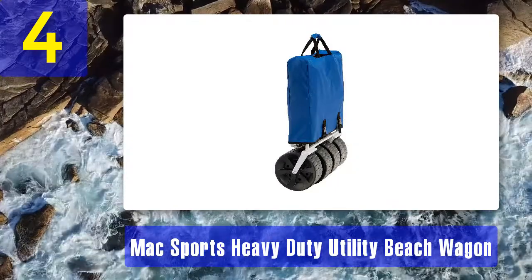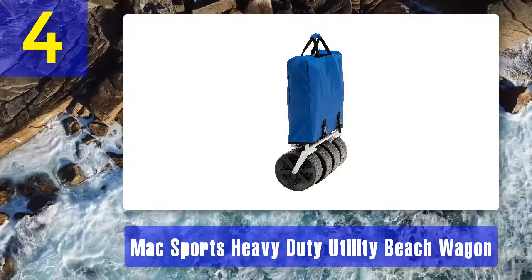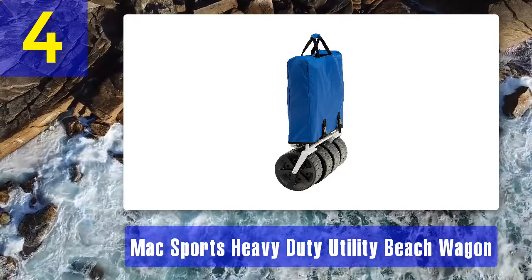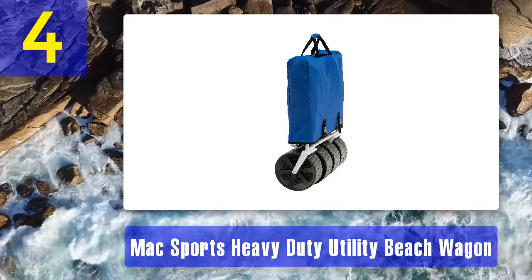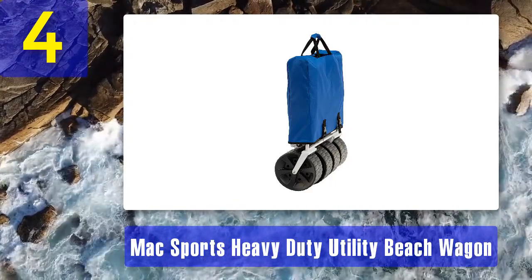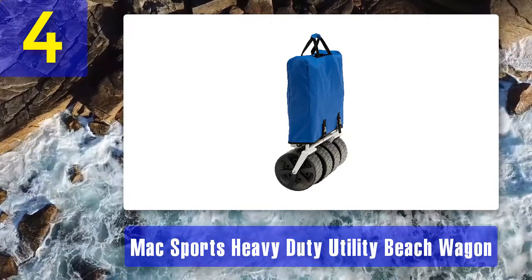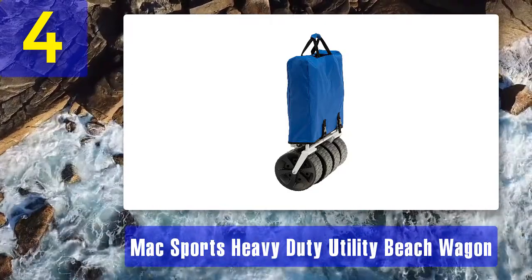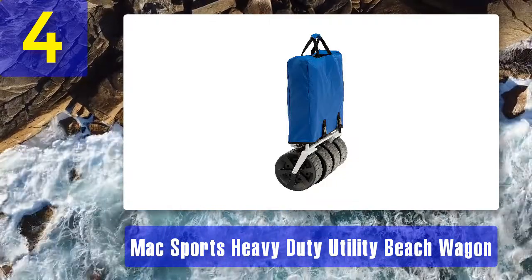This Mac Sports beach wagon has extra-large wheels, making it the best choice for families looking for a wagon for the beach. It's also great for other outdoor uses such as sporting events or picnics. It includes two mesh cup holders that help prevent unnecessary spills. Reasons to buy: foldable design, large all-terrain wheels, compact storage.